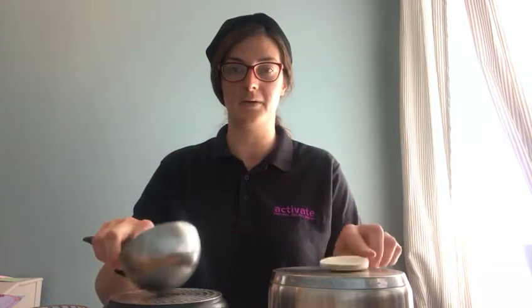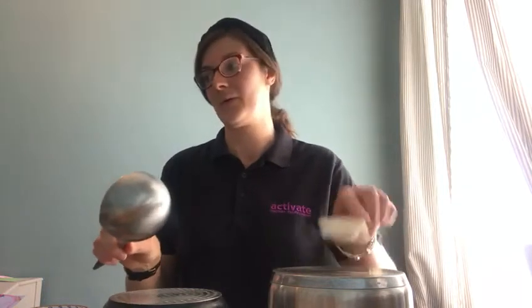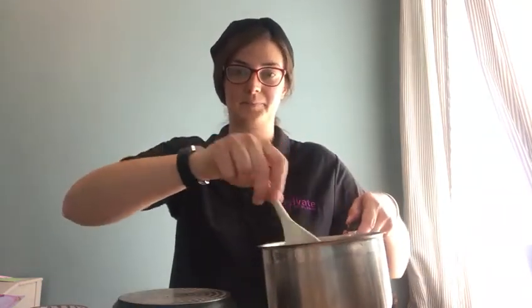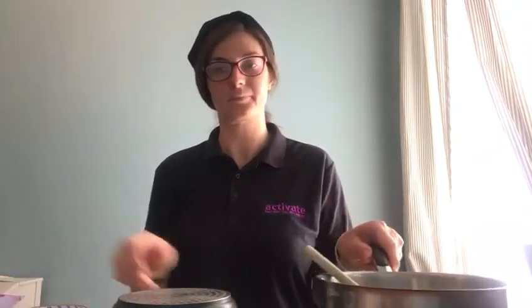The next part of the sensory story is all about sound, so we're going to encourage you to get some pots and pans. I've got some different ones — I've got some wooden spoons and some metal ones — and we're going to see the different noises we can make with all our kitchen implements.